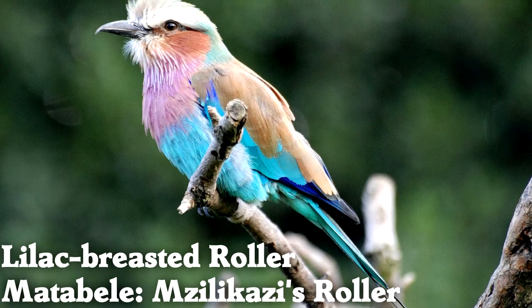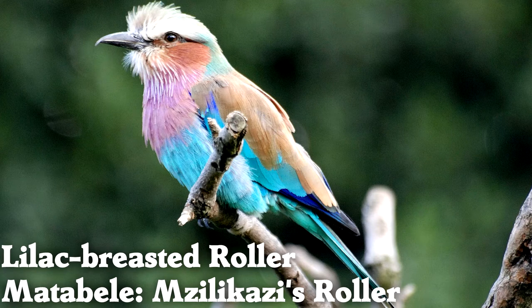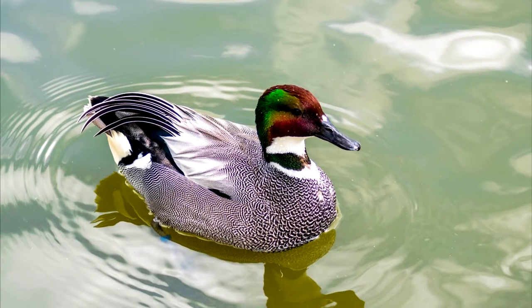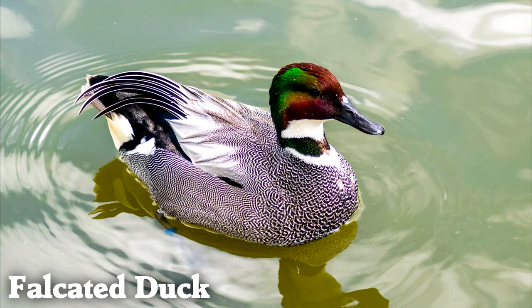The lilac-breasted roller is an African bird that watches for small animals to pass by, then swoops down to eat them. For future reference, falcated means curved like a scythe — like the falcated duck's tertial wing feathers.